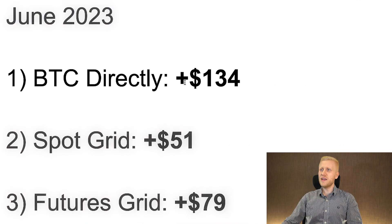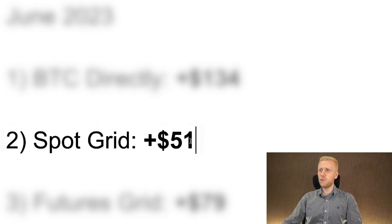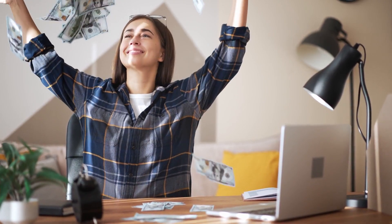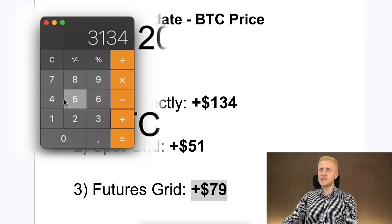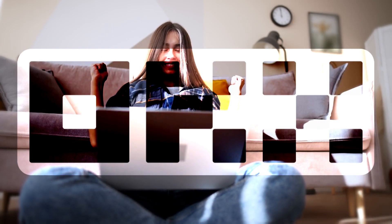Here is a quick summary of our results. With BTC directly, we earned 134 USDT; with SpotGrid, 51 USDT; and with Infinity Grid, 79 USDT. In other words, we have made nice profits with our $3,000: plus $134, plus $50, plus $79 — we have earned around $264 in one month by using OKX.